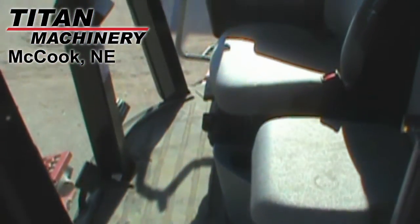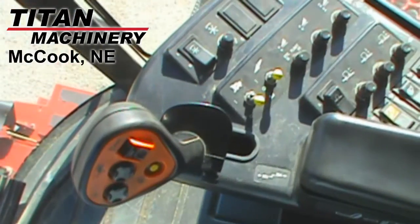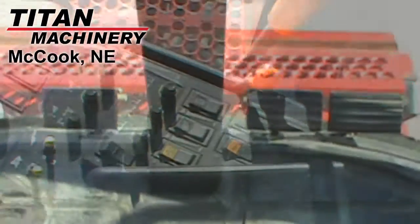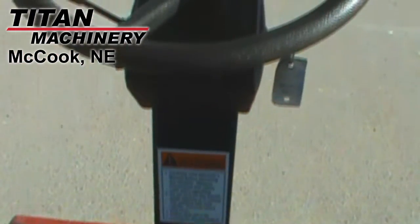Other features of this machine include two-wheel drive, hydrostatic transmission, standard horsepower, standard final drive, dual cylinder speed, and conventional terrain.